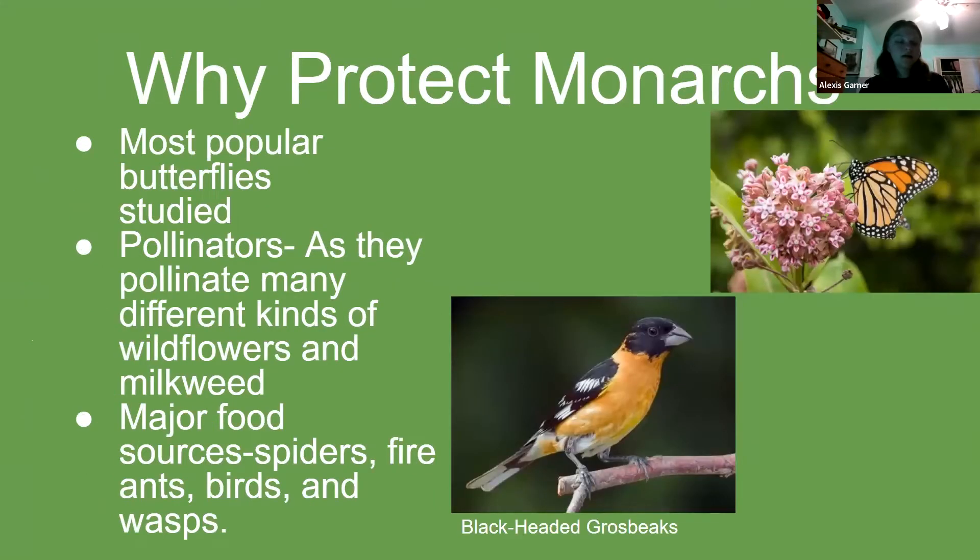Why protect monarch butterflies? They are the most popular butterfly to study for their migration patterns and unique colors, and many questions remain about their internal compass. They are pollinators that help keep flowers and plants healthy. Many pollinators are also endangered and decreasing fast, like bees. Monarchs help pollinate wildflowers, milkweed, and garden flowers. They are also a major food source for other animals like spiders, fire ants, birds, and the black-backed or black-headed grosbeak, which is located in Mexico and is one of the monarch's predators, helping keep the balance of nature.